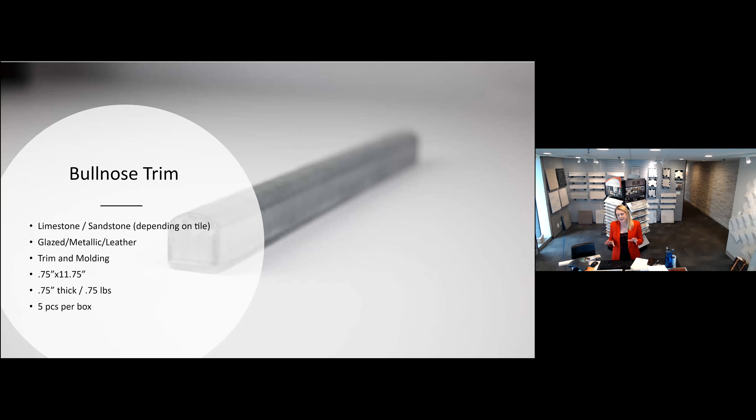With all of these tiles, we do offer bullnose trim accessories as well. Depending on the stone type, it will be either a limestone or a sandstone. These trim pieces are three-quarters of an inch — 0.75 by 11.75. They come in glazed, metallic, and leather offerings, so we have that for all of the series, which is a really nice add-on. Great to finish off a wall if you're going to specify or utilize any of these products.